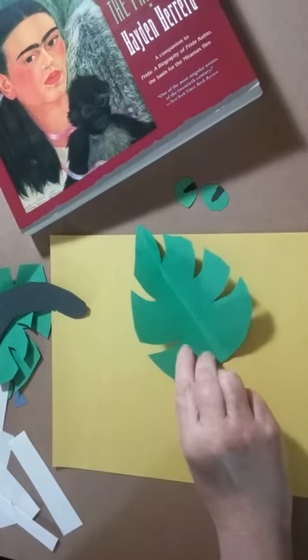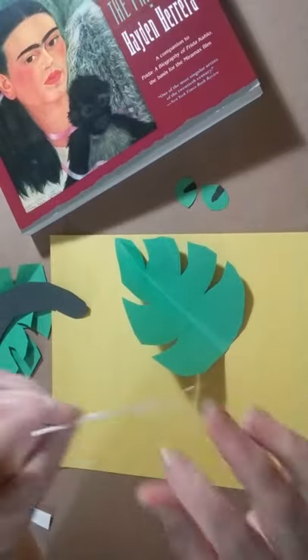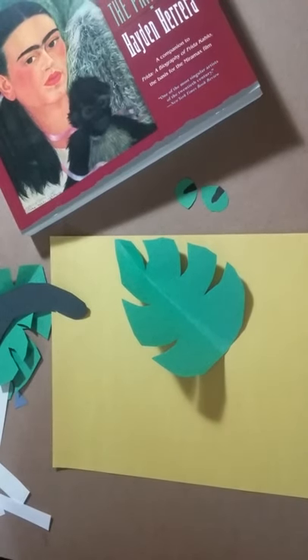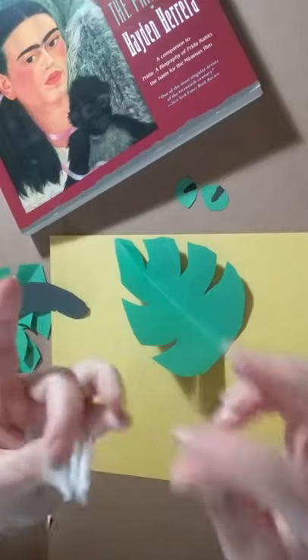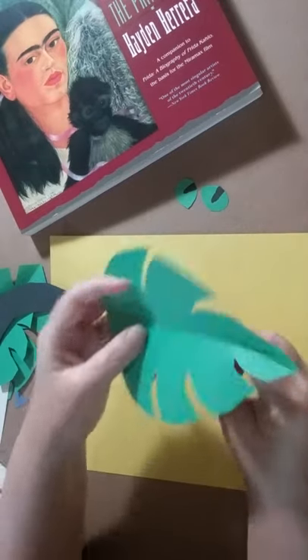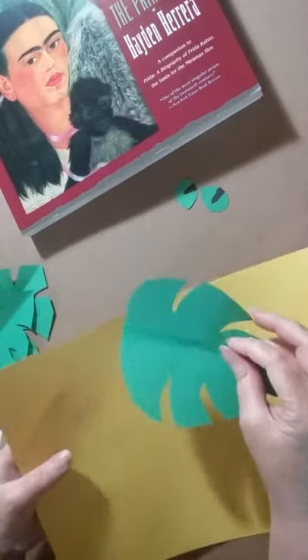I wanted the leaves to be a little bit 3D, where they're poking off the paper just a little. So I cut out plain paper and folded it like an accordion — just back and forth. You can use glue; in this case I used tape — tape on one side, tape on the other side — and I'm putting it on the back of the cutout leaf. If you want it to come off the paper less, you can make your accordion smaller.